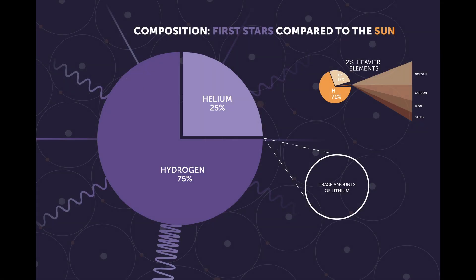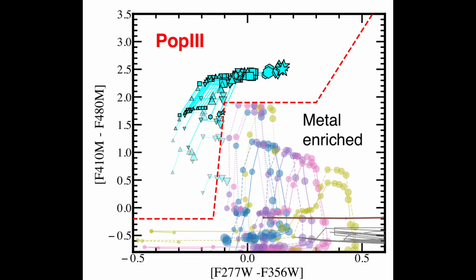They developed a clever way to find them, looking for galaxies with a specific light fingerprint or spectra. Because Pop 3 stars are made of just hydrogen and helium, the galaxies they form would lack the light signatures, called emission lines, of heavier elements like oxygen. Instead, they would show very strong hydrogen light, like hydrogen alpha and hydrogen beta, and a feature called a Balmer jump.